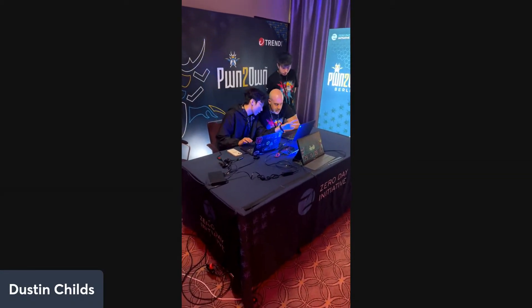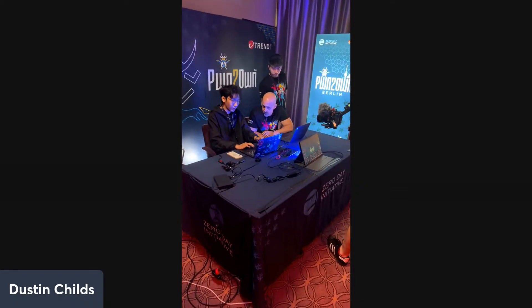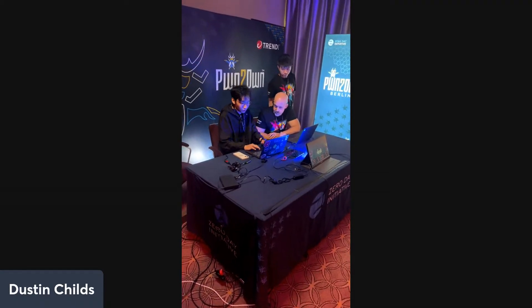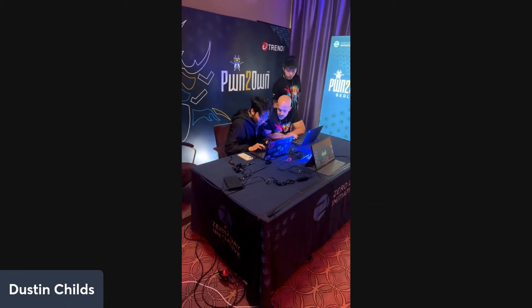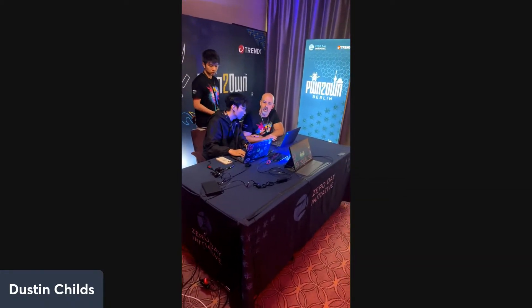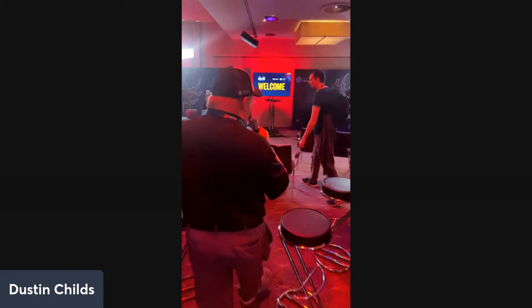We're at the point where we're verifying access. We're going to call the first attempt a failure. He has two more attempts remaining. While we're resetting over here, let's take a look at ESXi and see if they're ready to get some action going on that table.